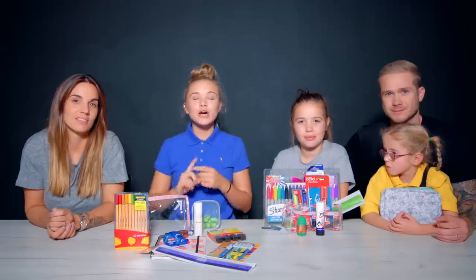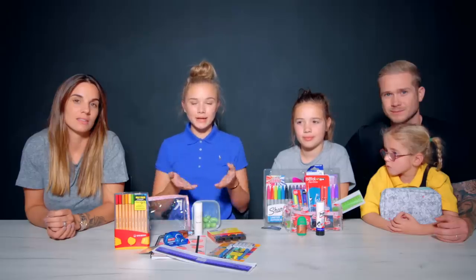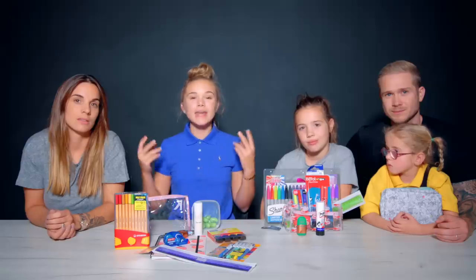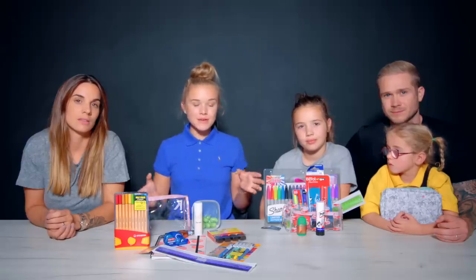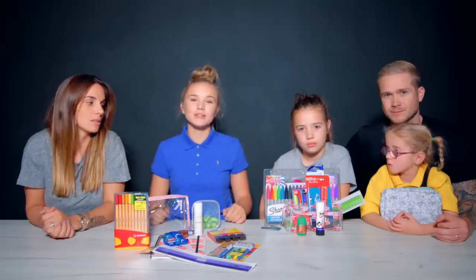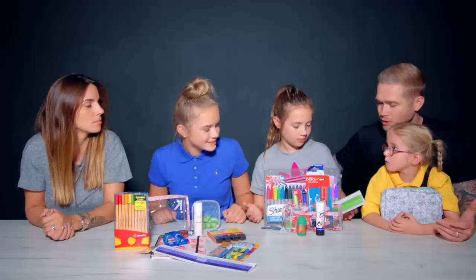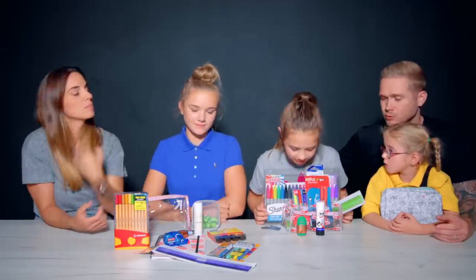So there'll be two rounds. The first round, my mum and dad take like one or maybe two things away, and then we have to guess what was taken. The second round is me and Grace putting things in our school bags and mum and dad have to guess what went in. Grace, show us what you got from the back to school shopping trip.